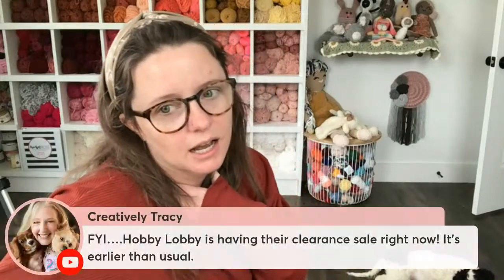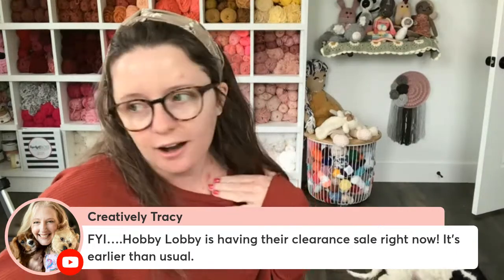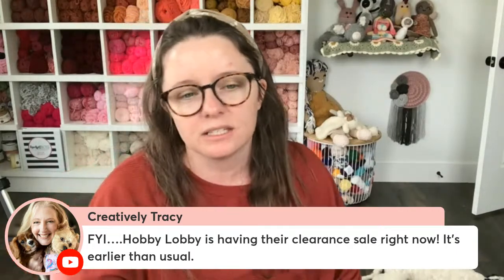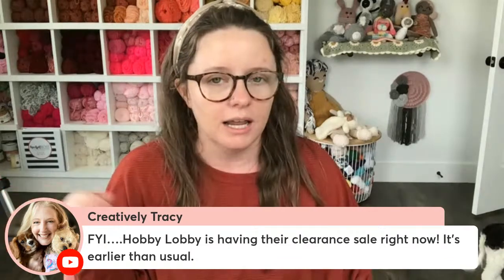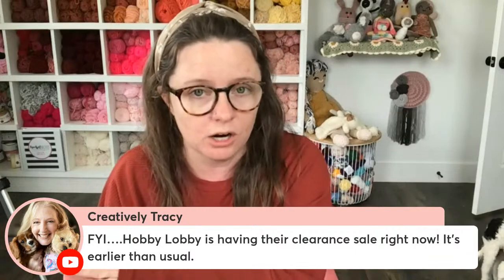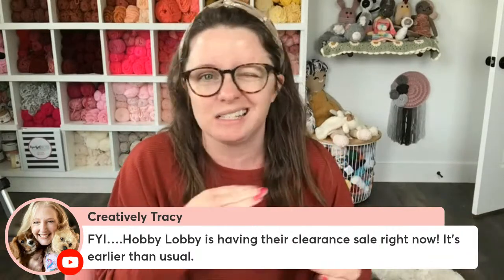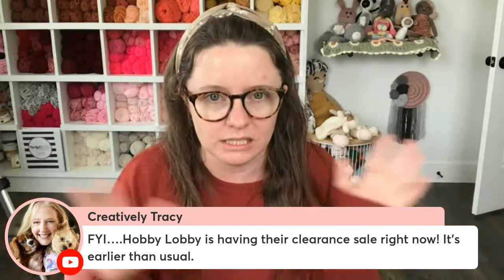Tracy mentions Hobby Lobby is having their clearance sale right now, earlier than usual. I went to Gatlinburg and got a bunch. The stuff with orange stickers is being clearanced out — 60 to 70 percent off — and it will not be restocked once it's sold out. Yarn goes on sale every other week for 30% off normally, but the clearance items are gone for good. They're trying to get rid of those specific colors.